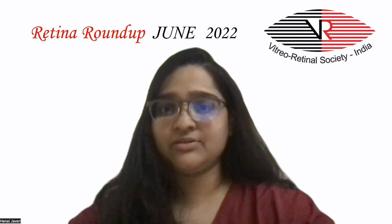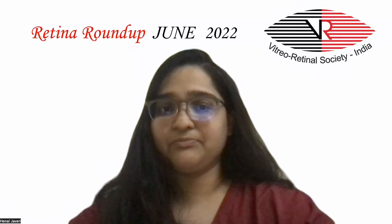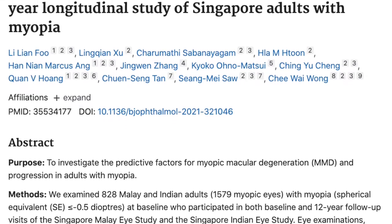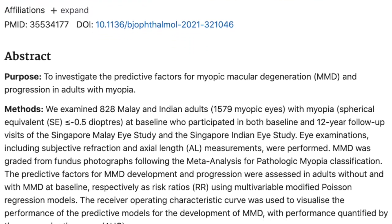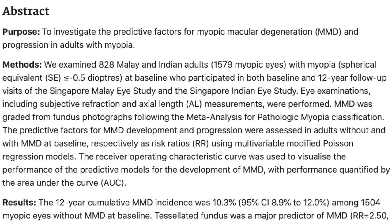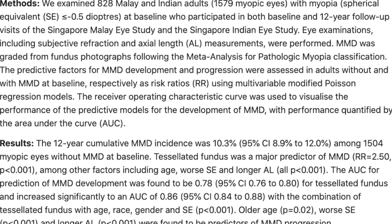The first article we shall discuss is a longitudinal study investigating the predictors of myopic macular degeneration amongst the Indian and Malay Singapore population. This study included over 2,000 myopic eyes with a follow-up period of 12 years. They found the 12-year cumulative incidence of myopic macular degeneration to be 10.3%.